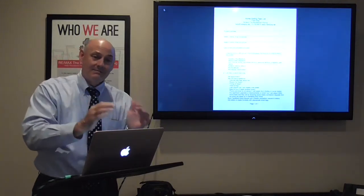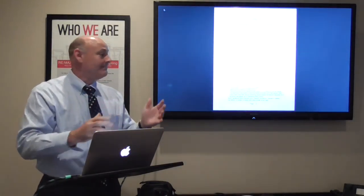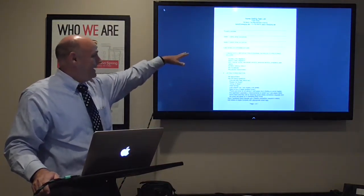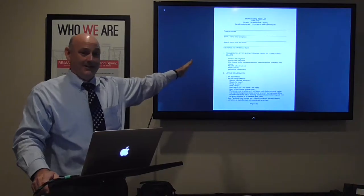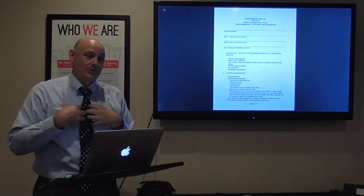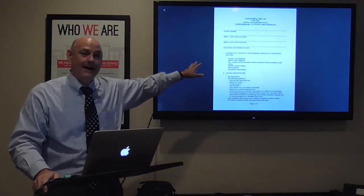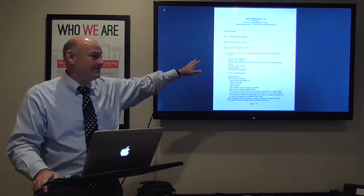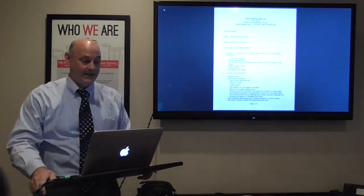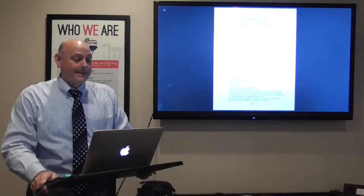I used those for some time and then as I gained more experience as an agent I began to customize that list to how I actually did business, incorporating my tools and processes. What I'm sharing with you today is the current version of my home selling task list — my personalized vital activities list. Yours will not look like mine because you're going to customize it for you.